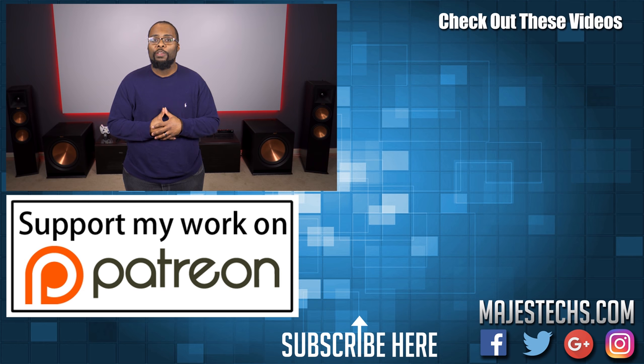Alright guys, that's going to do it for this video — hopefully you found it helpful. If you did, go ahead and mash that like button. Don't forget to subscribe if you haven't already, and I'll see you guys in the next video.